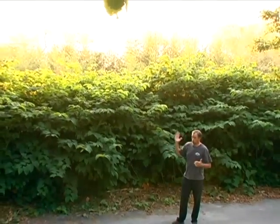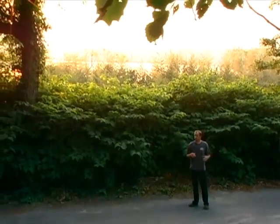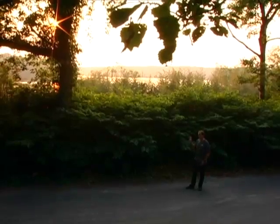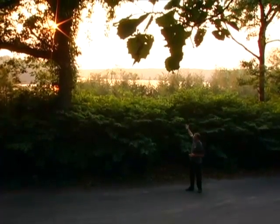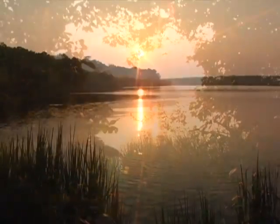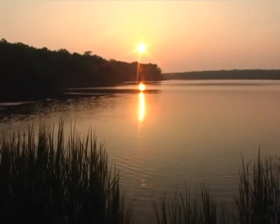What Japanese knotweed is doing is creating a curtain along the roadside so people cannot see through it. These landowners living right around here cannot see the pond anymore because of the stand of Japanese knotweed — and this stand isn't going away. It's very, very difficult to control. If you could look over me, you'd see the beautiful groundwater depression wetland called Big Fresh Pond here in Southampton — but you'd have no idea the pond is there.